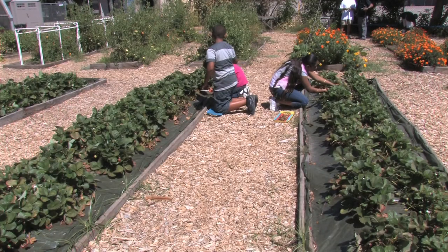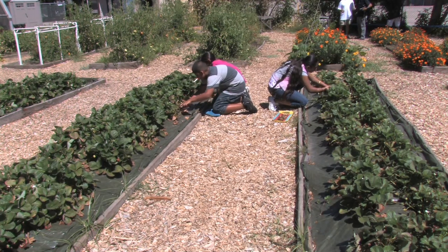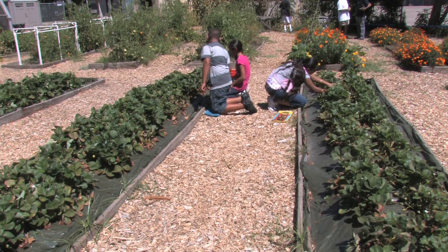The Strawberry Growers Association and Lassen Canyon Nurseries in Ripon donated strawberry plants. I went out to the strawberry growers and they showed me what they do to grow strawberry plants commercially — and these are commercial strawberries.